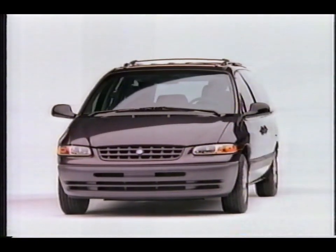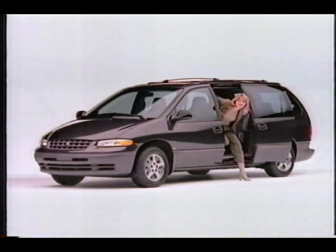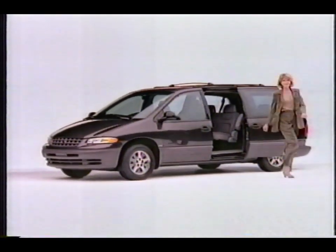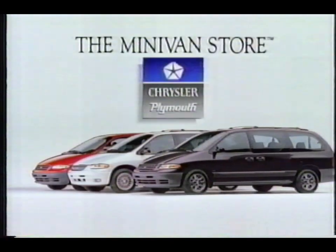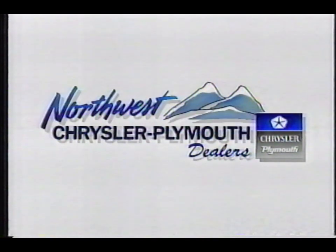Where can you find the newest thing in a minivan? Second door on your right, Plymouth Grand Voyager. With America's only available driver's side sliding door. Only from the minivan store at your Chrysler and Plymouth dealer. See your local Northwest Chrysler Plymouth dealer.